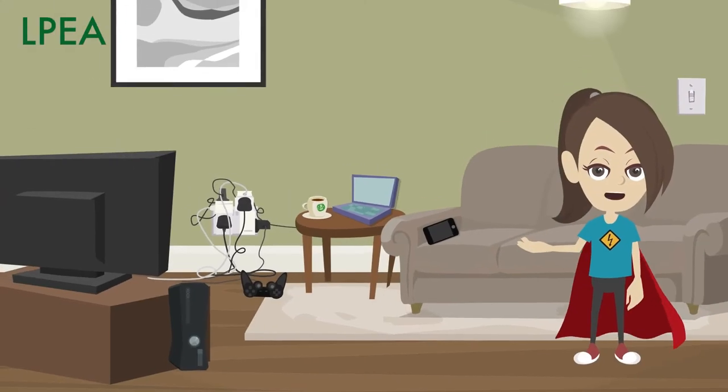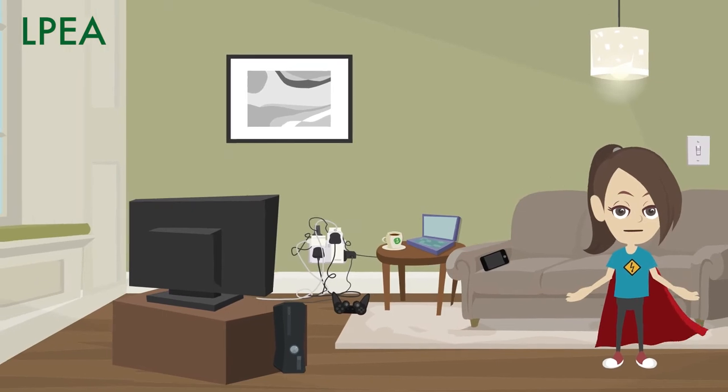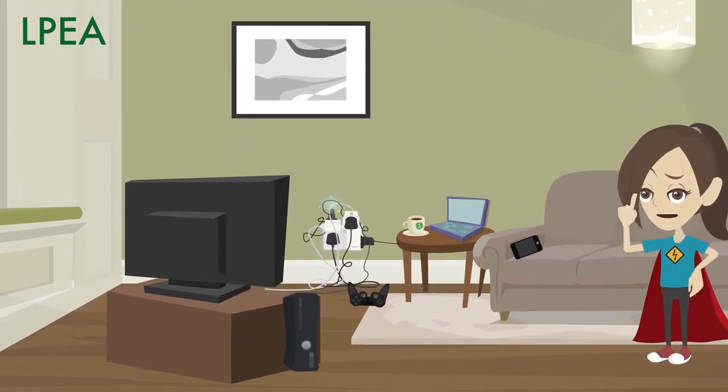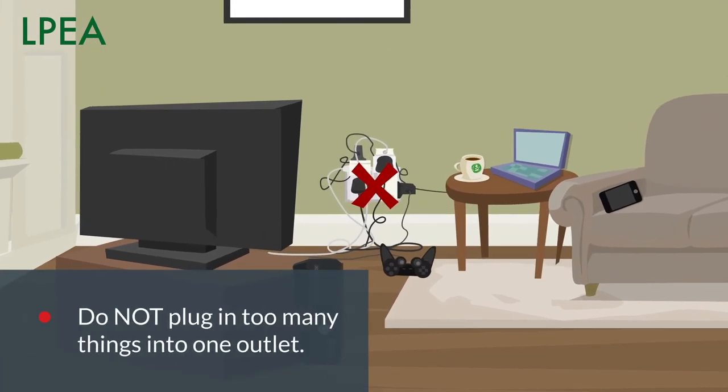Let's start where you often watch TV and play video games. There are lots of other gadgets you might use in this room too. Do not plug in too many things into one outlet in the family room or any room. It can make the outlet and what's behind the wall too hot.